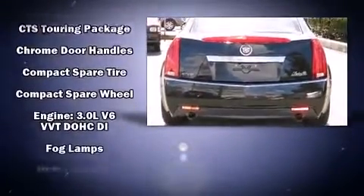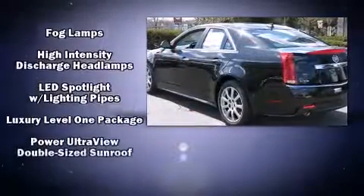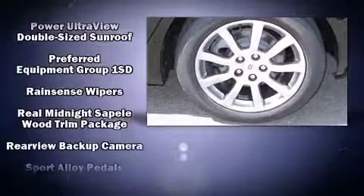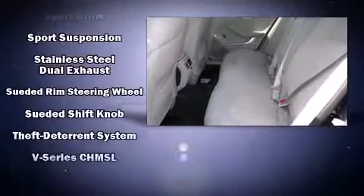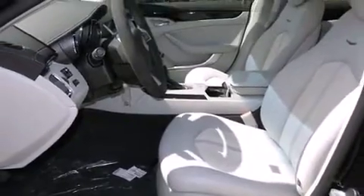Features also include a built-in garage door transmitter, a trip computer, power moonroof, rain-sensing wipers, and seat memory. Side curtain airbags deploy in extreme circumstances, shielding you and your passengers from collision forces. Our experienced sales staff is eager to share their knowledge and enthusiasm with you.